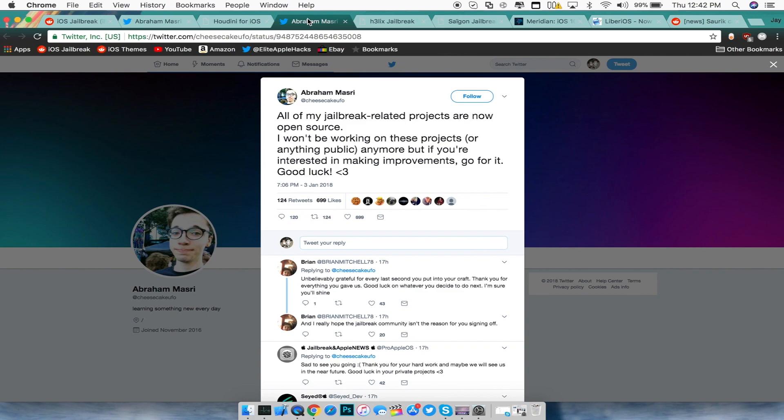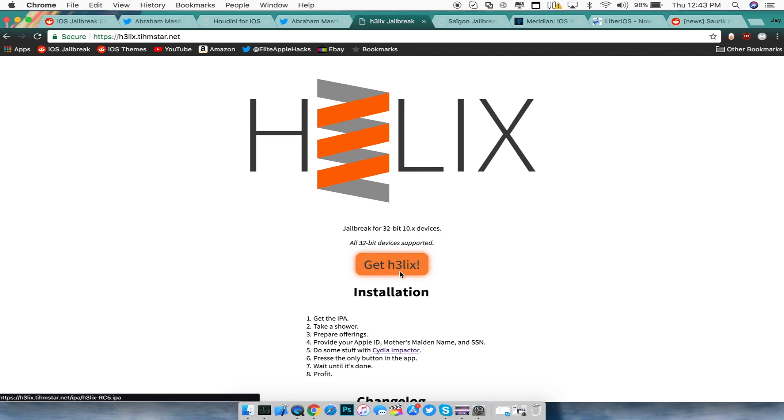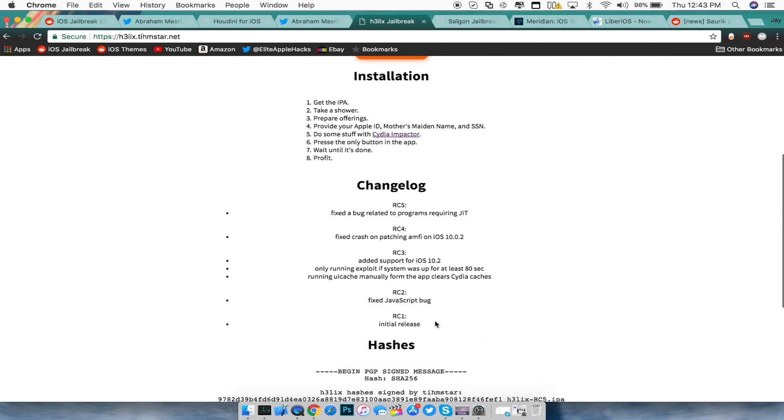Now for all the jailbreak news from the past two weeks. First, Timstar released a jailbreak called Helix for all 32-bit devices running iOS 10 through 10.2. The link will be in the description — click the 'Get Helix' button, download the IPA, sideload it via Cydia Impactor, and you'll be good to go. He also has some revisions to the jailbreak available.